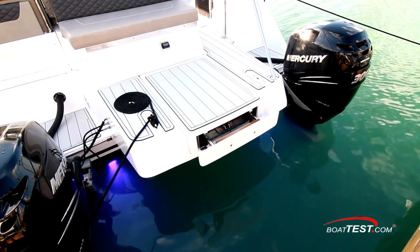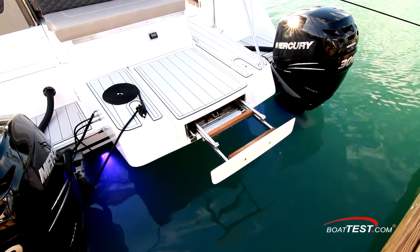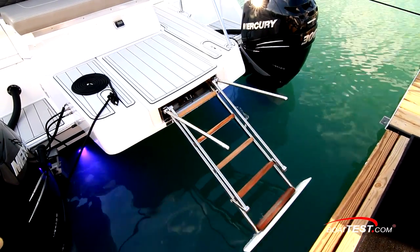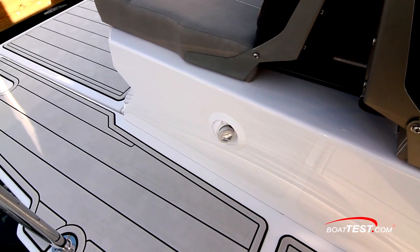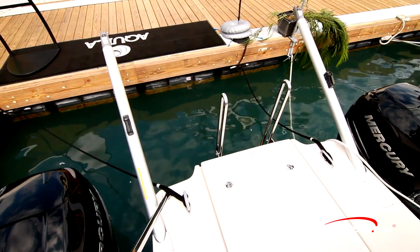The underwater lights are a nice touch, and look at this swim ladder. It's flush when stowed, deploys electrically, and includes wide teak treads and automatic pop-up grab rails — the first we've seen of this sort of quality in any reboarding ladder. There's also a freshwater shower and a stereo remote. Davits can be added to store a tender.